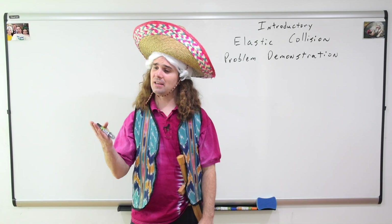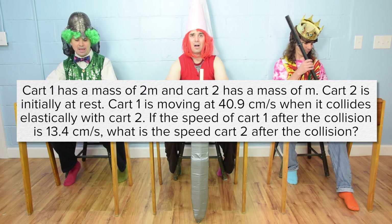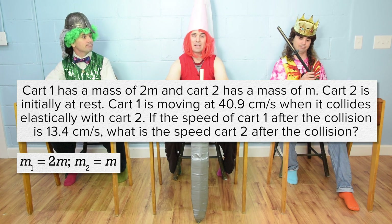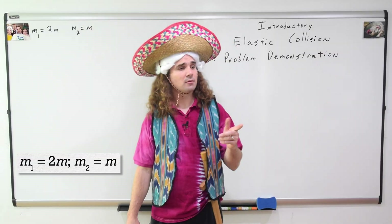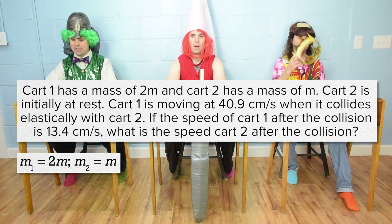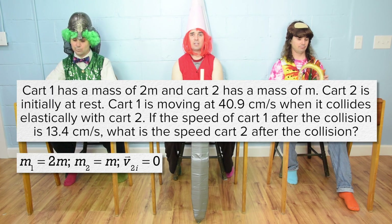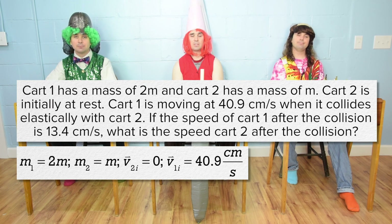Billy, could you please read the problem, and Bo, could you please translate? Cart one has a mass of 2m and cart two has a mass of m. So mass one equals 2m and mass two equals m. Cart two is initially at rest. Cart one is moving at 40.9 centimeters per second when it collides elastically with cart two. So velocity of cart two initial is zero, and velocity of cart one initial is 40.9 centimeters per second.